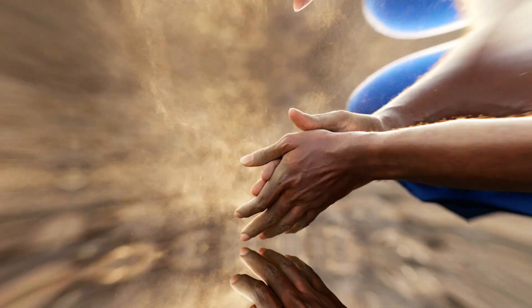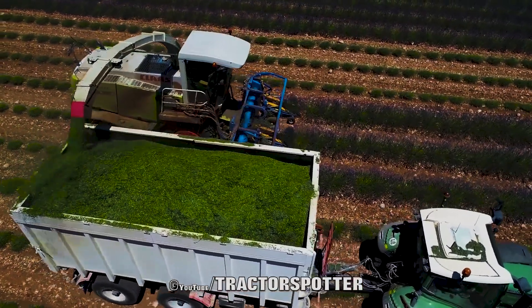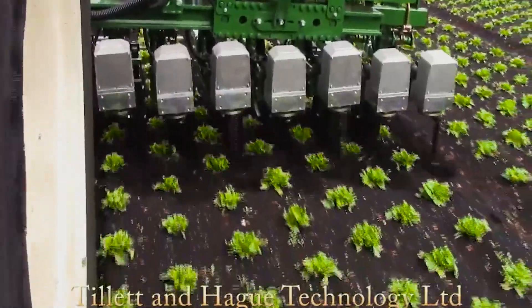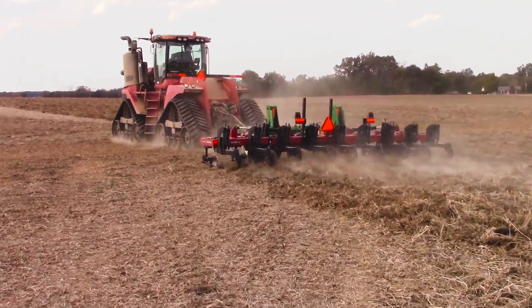Did you know that agriculture is one of the fastest sectors that keeps getting modernized with high tech? Today, we are going to show you five modern agricultural machines that are incredible at farming and keeping your belly full.